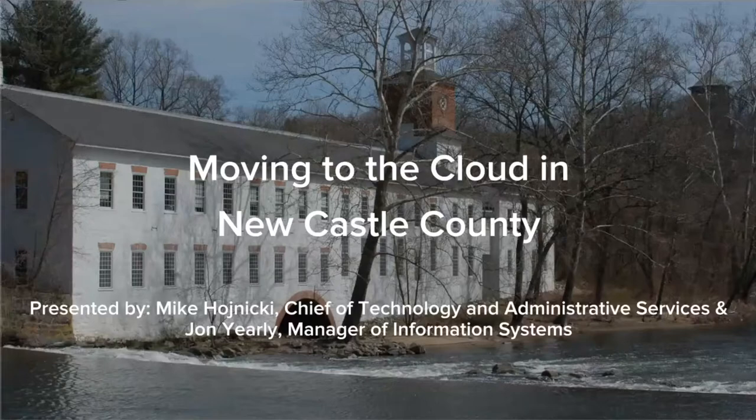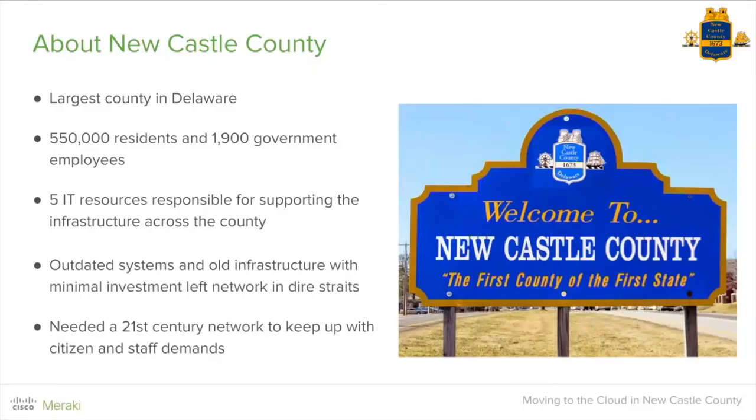Hi, good afternoon. My name is Mike Honicki. I'm the Chief of Technology for Newcastle County Government here in Delaware — the largest county in Delaware. We service over 550,000 residents and have about 1,900 government employees. I have a small, limited IT staff responsible for providing services for all branches of government: public safety, public works, community services, and administration. When we came in with the new administration a little over two years ago, we assumed an infrastructure that was outdated, and the previous administration had not provided support to the IT shop. We knew we had to quickly figure out a plan.